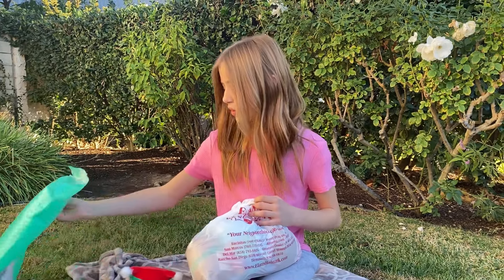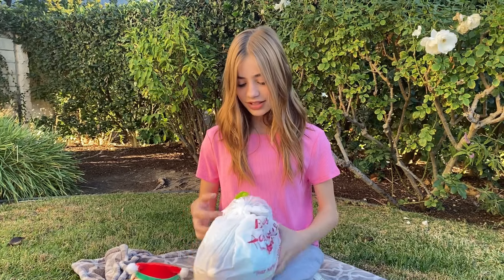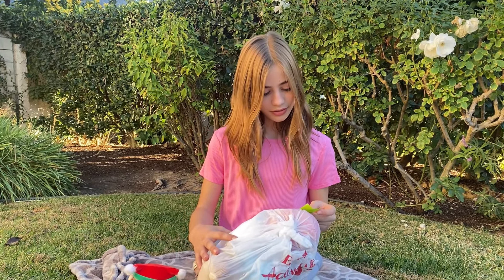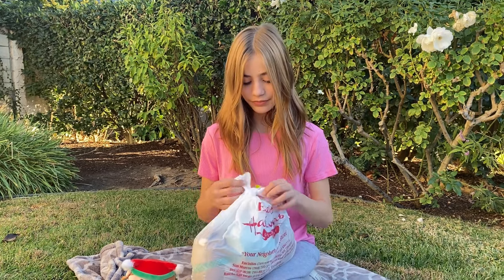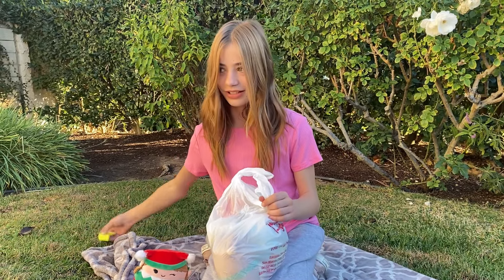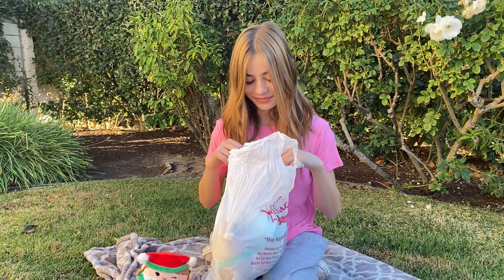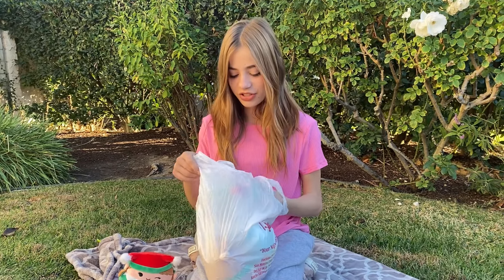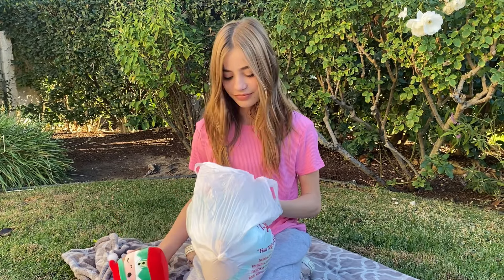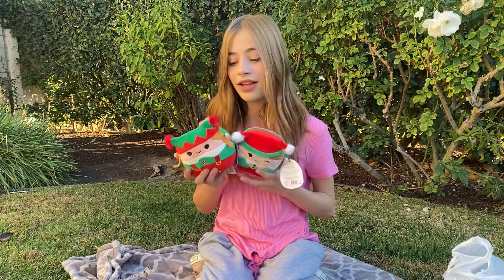Thank you so much to our friend again for picking these up — I'll link her Instagram in the description. There's more candy in here! It's a squishmallow lollipop — that's so adorable. I almost got one of these at an arcade for like 500 tickets, which is a lot for a lollipop. Anyway, very sweet, thank you so much. The item is double-bagged — oh my god, I am so excited.